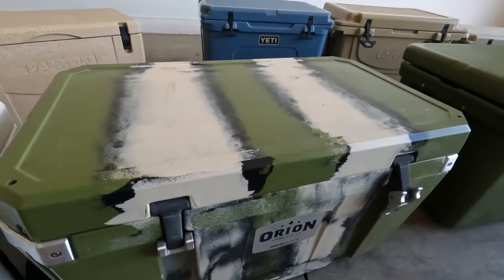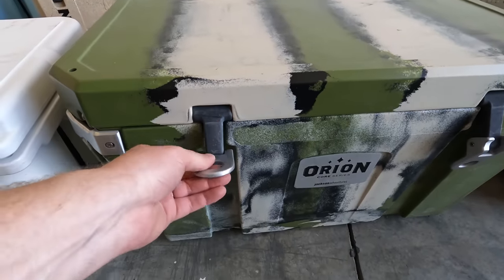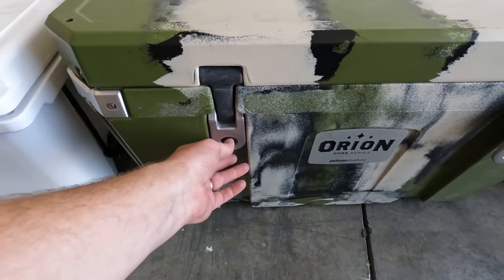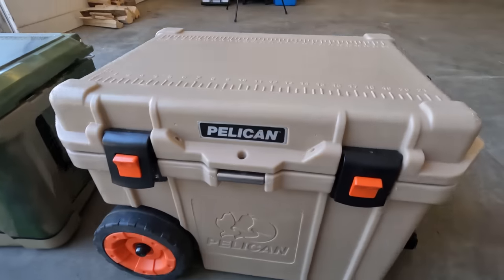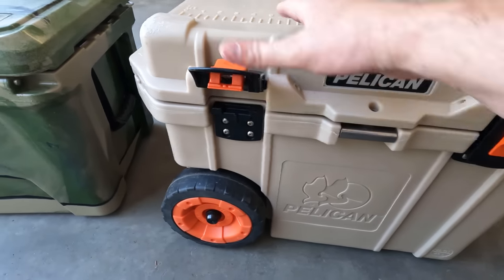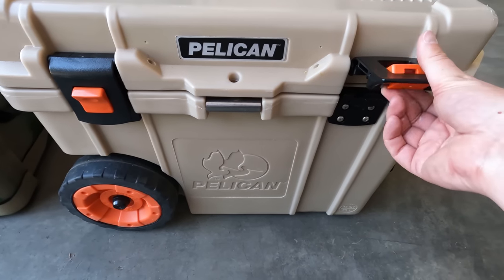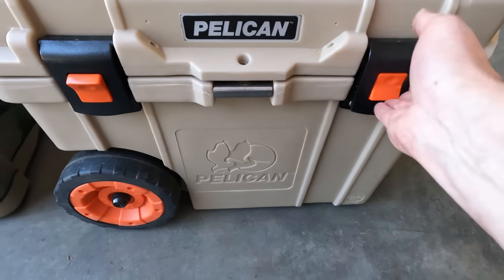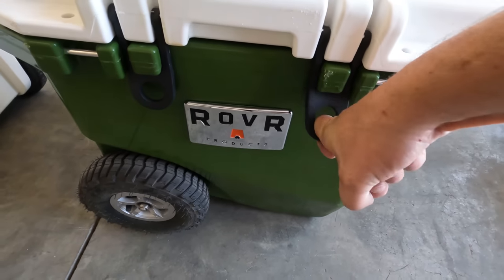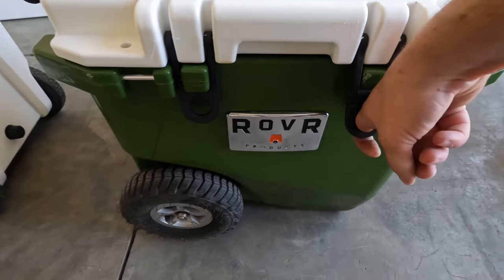I also like the Orion's latches — aluminum, super sturdy, and they lock in place. Then there's Pelican, the only one with mechanical latches, which are fine — but my wife caught her finger in one, so not for everyone. And I don't really like the Rover's latch style either. I think T-handles are easier to maneuver overall.